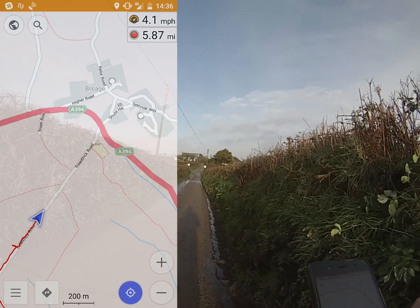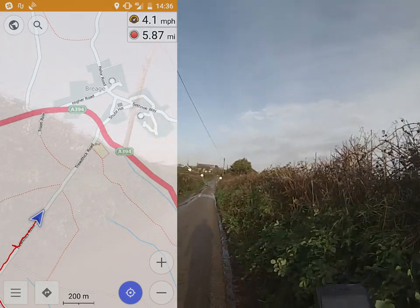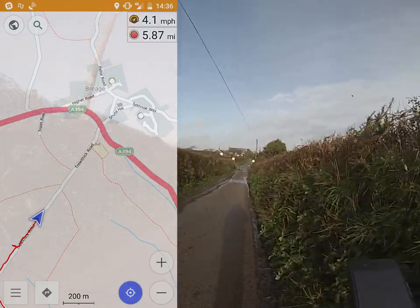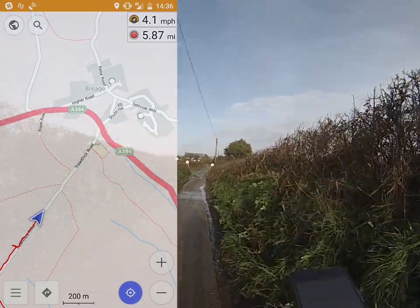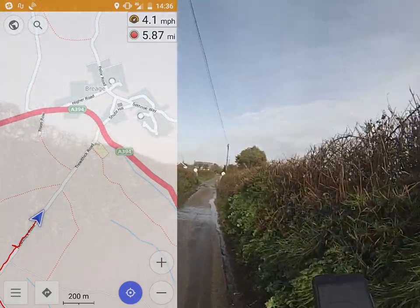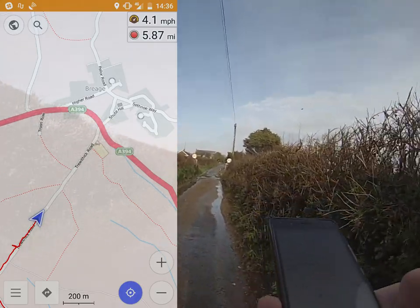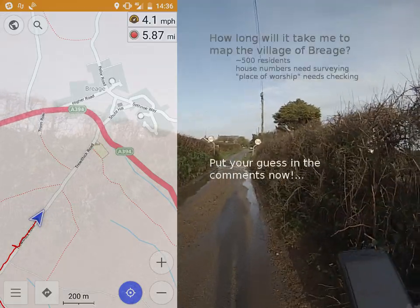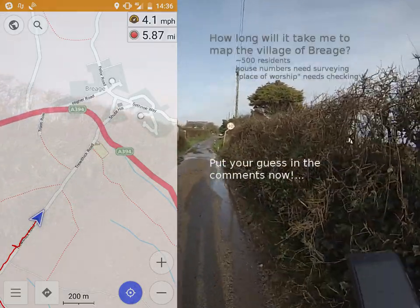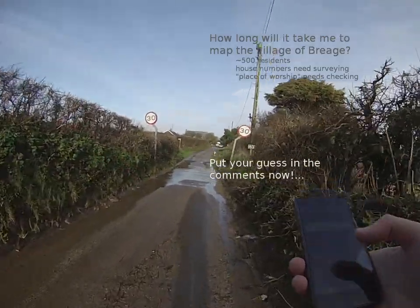I thought it would be interesting to go to Brigg and see how long it takes me to map it and walk around the whole area. So here's your chance — comment with your answer. How long do you think it will take me to walk around the village of Brigg while mapping as I go?